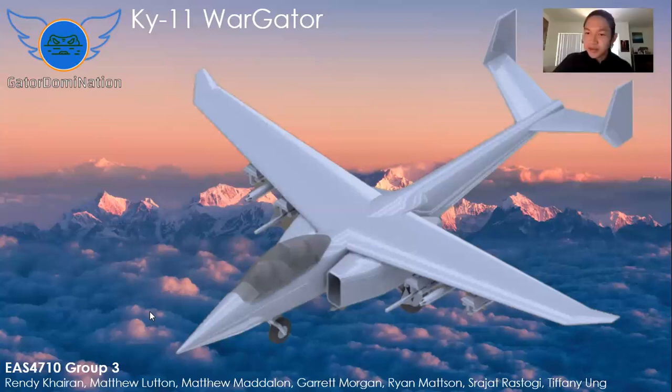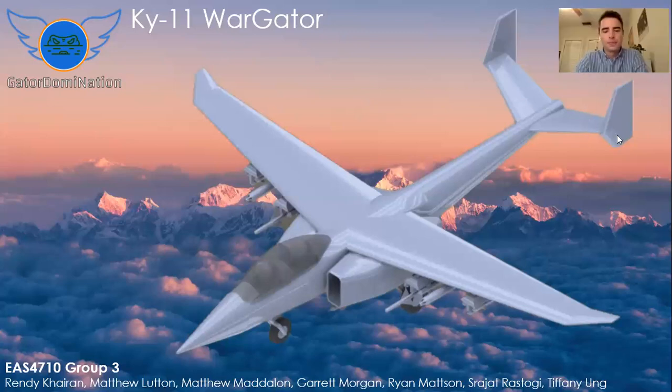Thank you for being here. We are Team Gator Domination, and we are here today to present our design aircraft, the Chi-11 War Gator. I am Randy Kairan. I'm Matthew Ludden. Matthew Madelon. Garrett Morgan. My name is Roger Rastogi, but you can call me Raj.